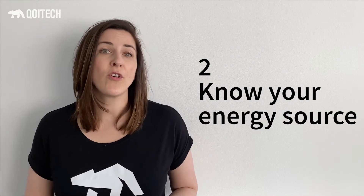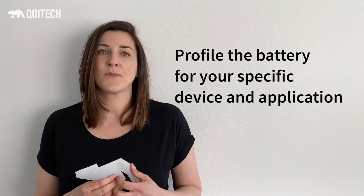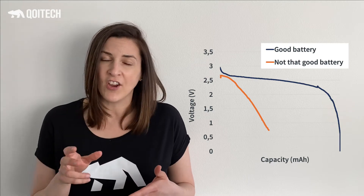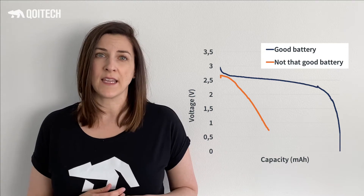Number two: know your energy source. Are you using batteries to power your IoT device? Then look beyond their datasheet. What you need to know about batteries is their behavior when it comes to self-discharge, but also their behavior in the context of device behavior — like device peak currents, device duty cycles, and sleep modes. So at the least, you should be profiling the batteries for your specific IoT device and your specific application.